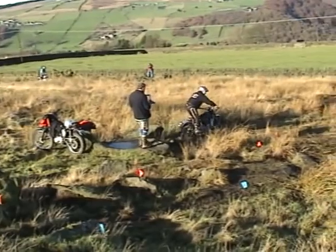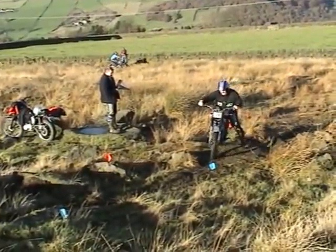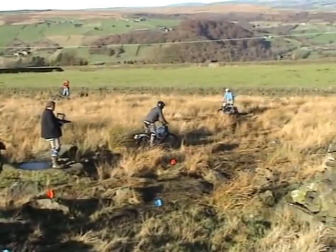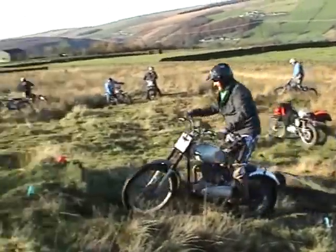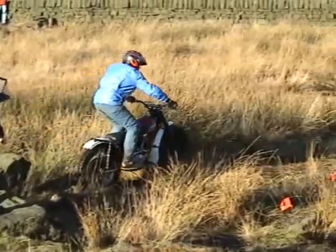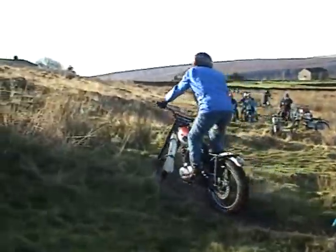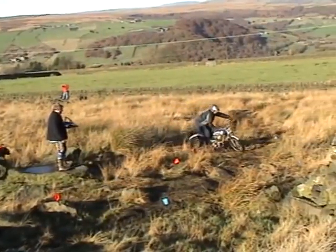These unit riders ride as guests today — it's a pre-unit trail. Andy Fitzpatrick on another rigid Matchless. John Feather, 350. Bill Hill on the Tiger Cub. Adrian Brayshaw on a 250 pre-unit BSA in an Ariel frame.